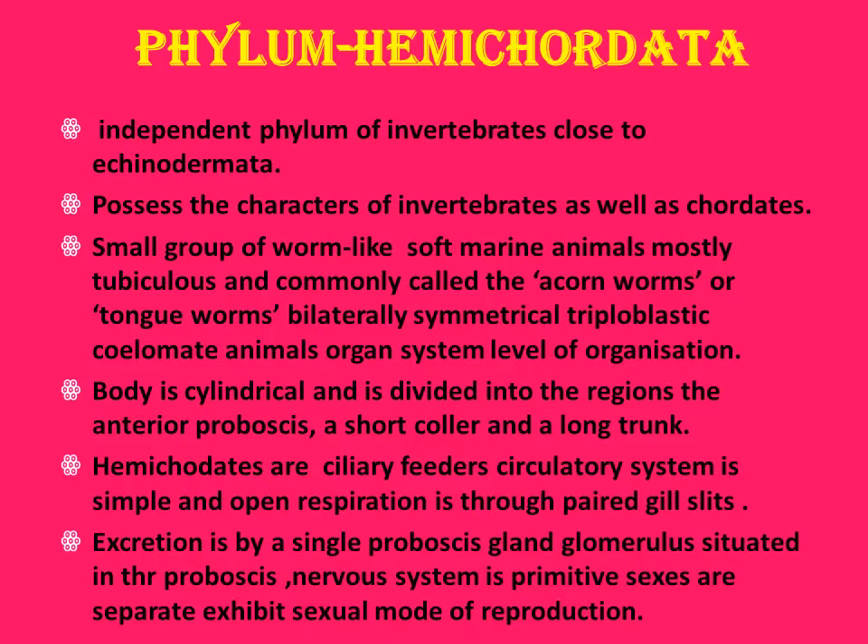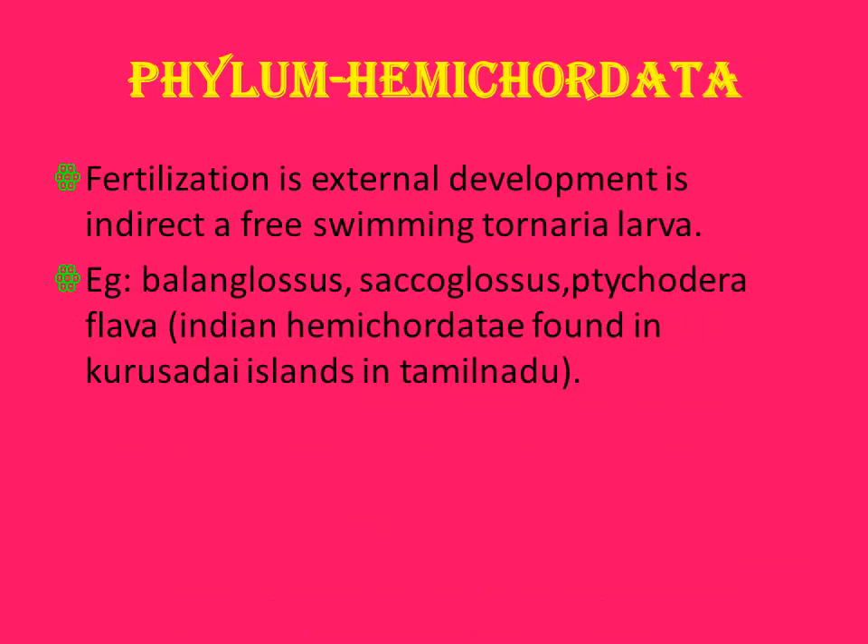Hemichordates are bilaterally symmetrical, triploblastic, coelomate animals with organ system level of organization. The body is cylindrical and divided into an anterior proboscis, short collar, and long trunk. They are ciliary feeders. The circulatory system is simple and open. Respiration is by gill slits, excretion by a proboscis gland with a glomerulus situated in the proboscis. The nervous system is primitive. Sexes are separate and sexual reproduction takes place. Fertilization is external; development is indirect with free-swimming Tornaria larvae. Examples: Balanoglossus, Saccoglossus, Ptychodera.